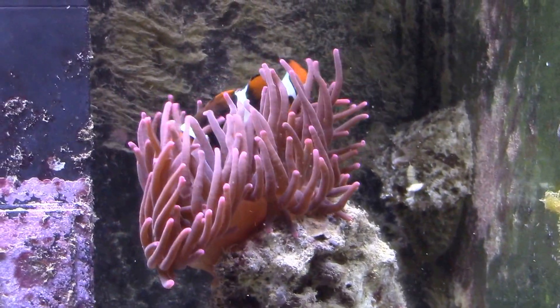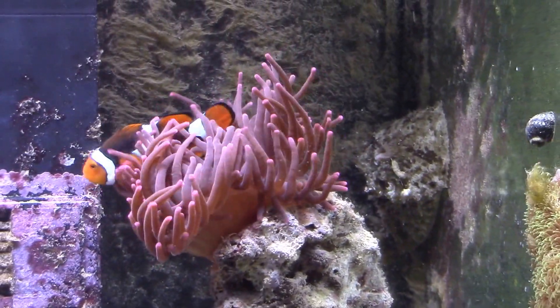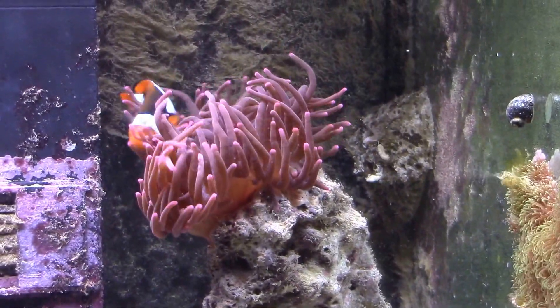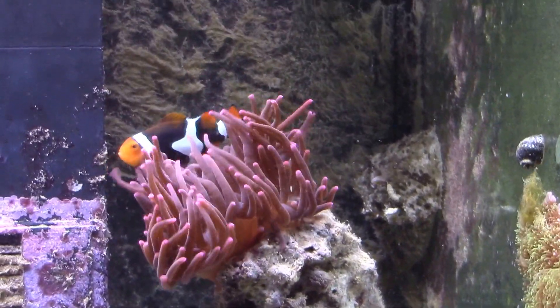To prevent sunlight from coming directly into the tank, we have tinted the windows and put a background on the tank as well.